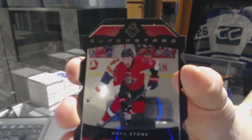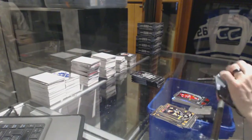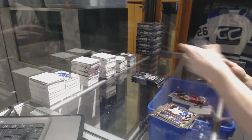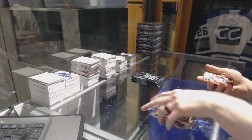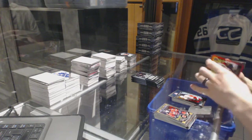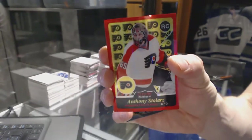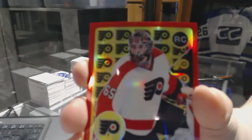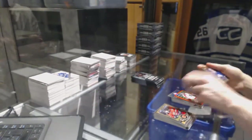Superstars Die Cut for the Ottawa Senators, Mark Stone. A Marquee Rookie for the Hurricanes, Noah Hanifin. Retro for the Canadiens, Carey Price. And a Marquee Rookie for the Red Wings, Andreas Athanasiou. We've got a Retro Rookie Red Rainbow numbered 11 of 15 for the Philadelphia Flyers, Anthony Stollers.